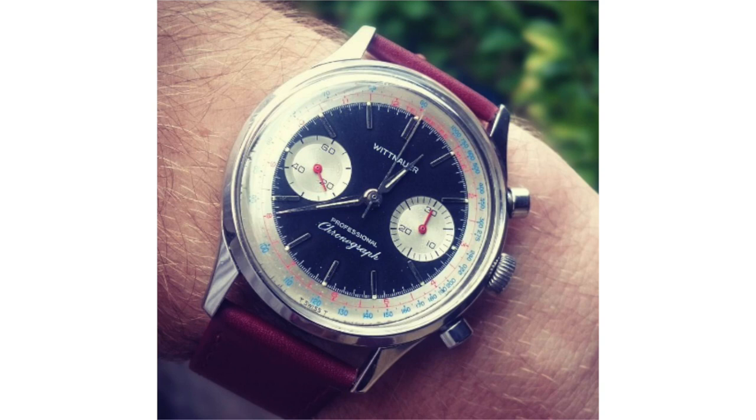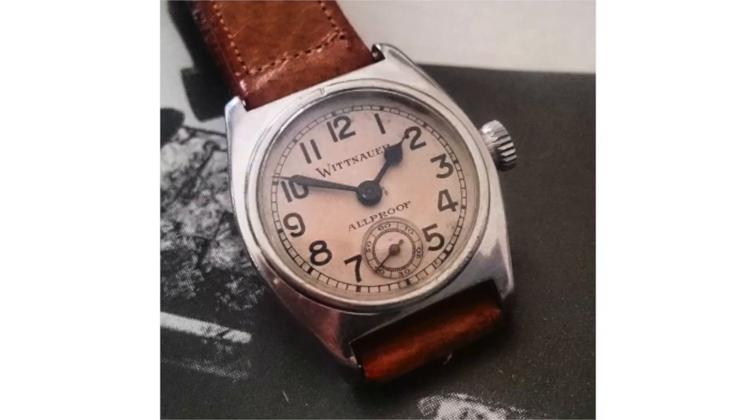For quite a long time, Wittenauer was producing some very serious, high-quality chronographs, but it didn't just end there — it wasn't just about quality, it was about design as well. In the vintage manually wound chronograph world, once you have quality that works as a great baseline, it's the rest that really can make something incredibly desirable and collectible. And that's kind of what happened here with Wittenauer.